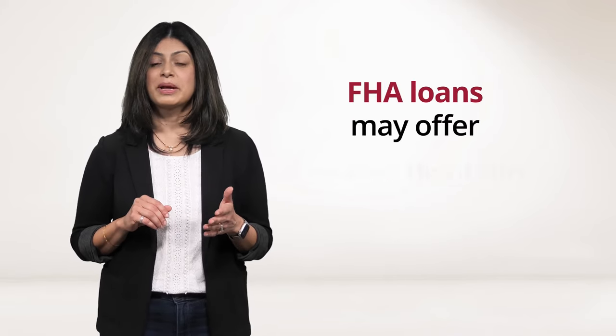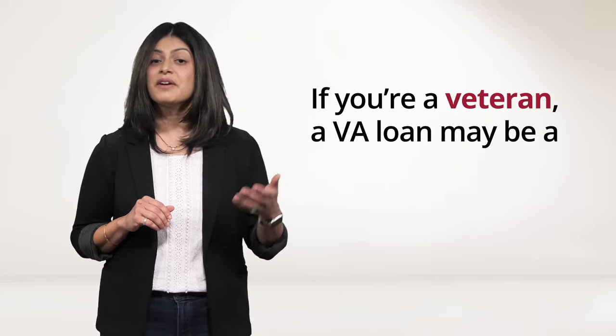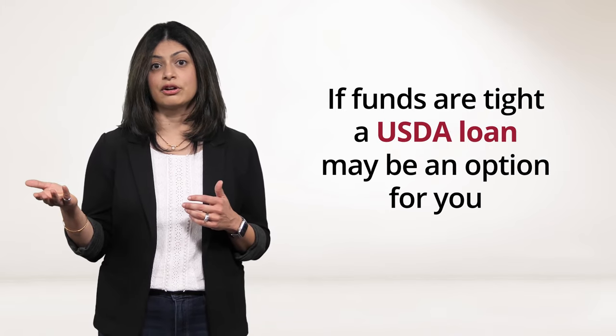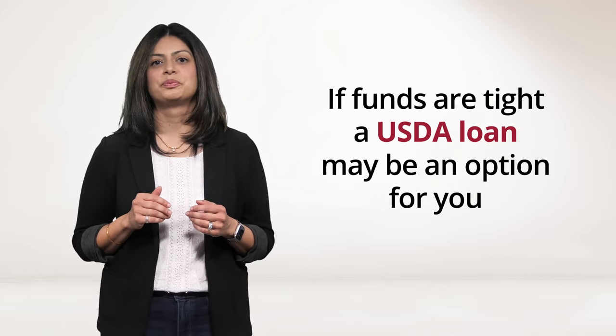FHA loans may offer greater flexibility in credit score requirements. If you're a veteran, a VA loan may be a good choice for you. Or if funds are tight and you're looking to purchase a home in a rural area, then a USDA loan may be an option for you. Work with your lender to determine which types of loans are available and which work best for your situation.